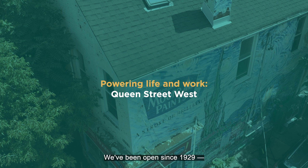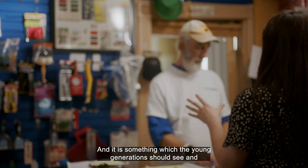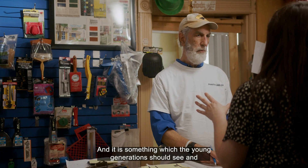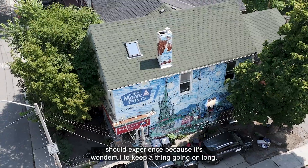We've been open since 1929, it's almost a hundred years. Seeing the area change, seeing the area get fixed up — I think that's important. See some stability, and it is something which the young generation should see and should experience, because it's wonderful to keep a thing going all along.